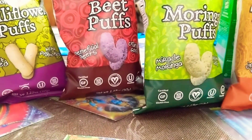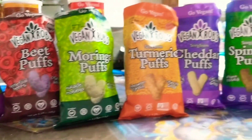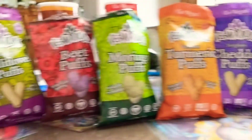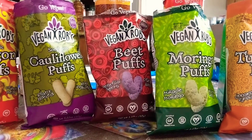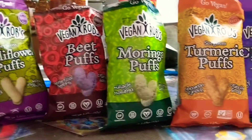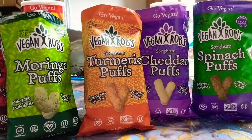So far, this is my ranking — the ones I like in order. The cauliflower puffs are number one, then the beet, the moringa, the turmeric, the cheddar, and that nasty spinach.